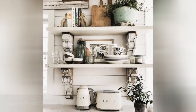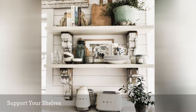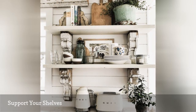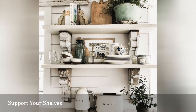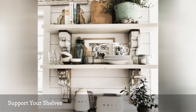Liz Marie of Liz Marie Blog is a pro when it comes to corbels, featuring them prominently in inventive ways throughout her home. In her kitchen, she's used vintage corbels to hold up her shelving, having them act as decorative brackets. They are a well-appointed design choice alongside shiplap, decorative touches, and vintage-inspired appliances.